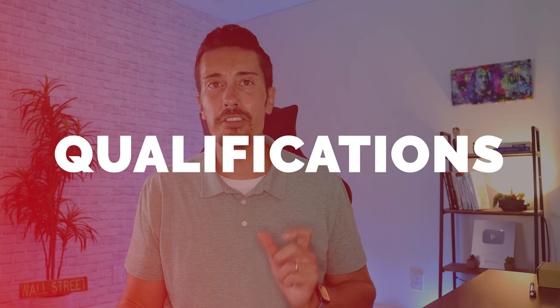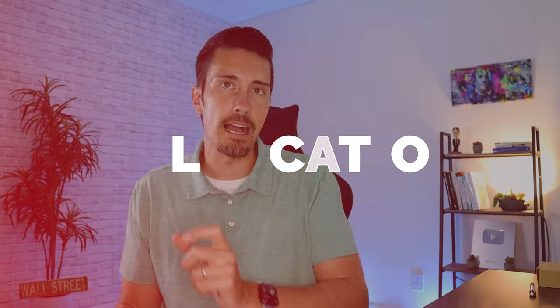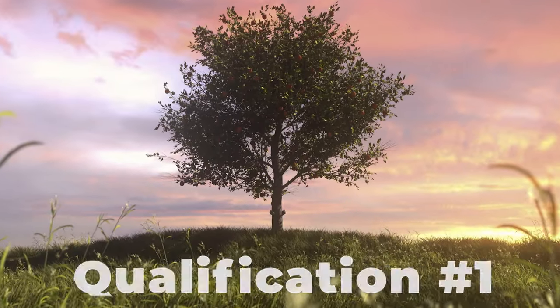I'm going to give you some qualifications — things that you should look at before you decide to jump into an investing app or a brokerage, or before you decide to jump ship to a different investing app. Here are my four qualifications. Qualification number one: you should look for an investing app that holds commission-free trades.